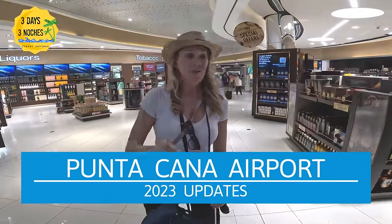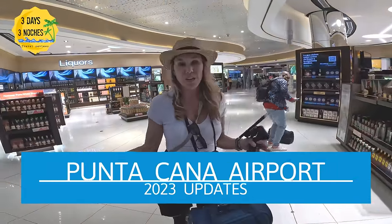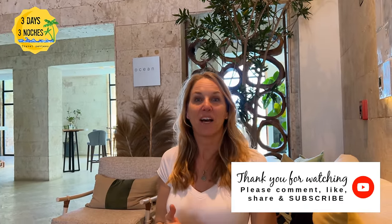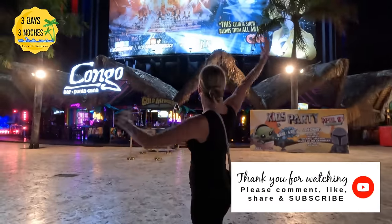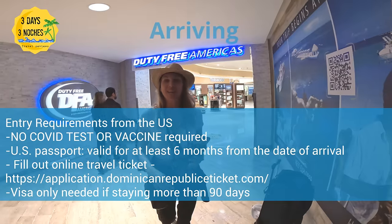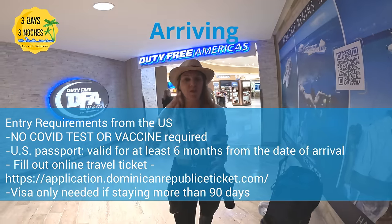In this video I'm going to tell you everything you need to know and what to expect when flying into the Punta Cana airport. If you're new to our channel, Three Days and Tres Noches brings you real, honest, to-the-point information and travel tips about the destinations that we go to, and your support means everything so please like and subscribe.